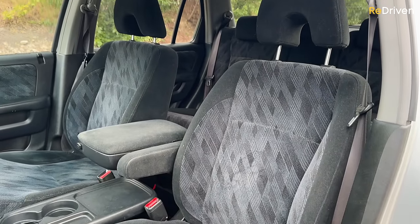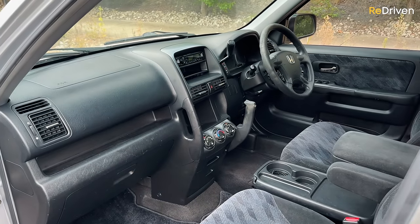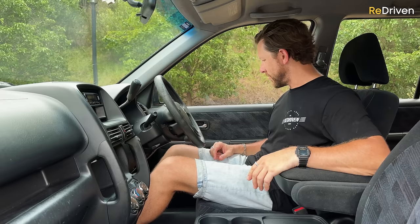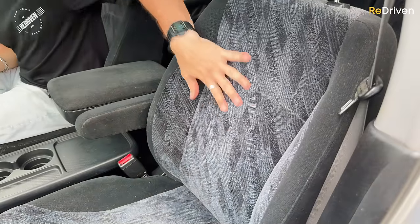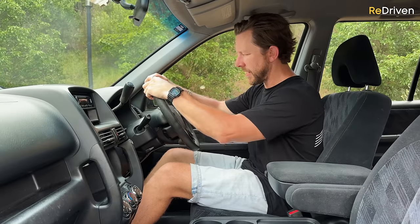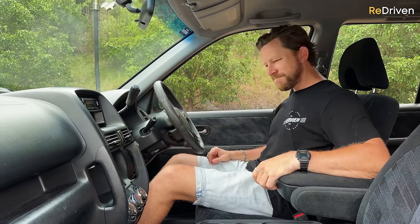Some people complain about the seat comfort, but I don't think they're too bad — not the last word in comfort, but they're fine. As far as wear and tear goes, this thing has over 180,000 kilometres on it and it's pretty bloody good. Because all the plastics are hard, they haven't scratched up, and the fabric is in great shape. Every CR-V will vary depending on its life, but the steering wheel has started to degrade a little and lose some chrome bits — overall though, pretty good.